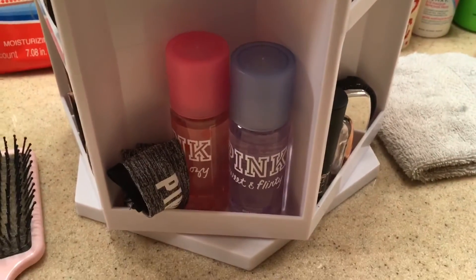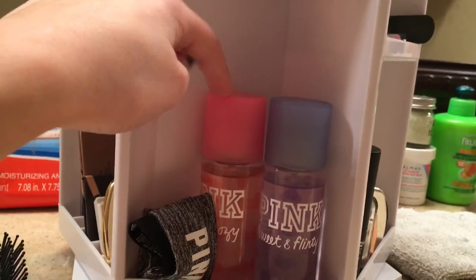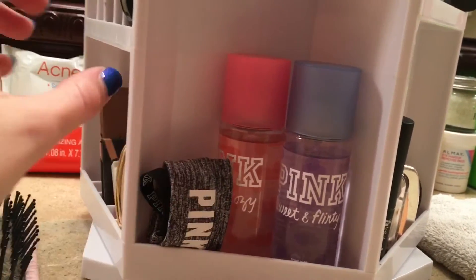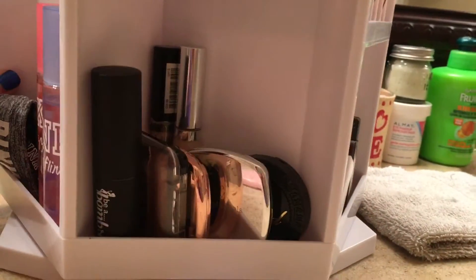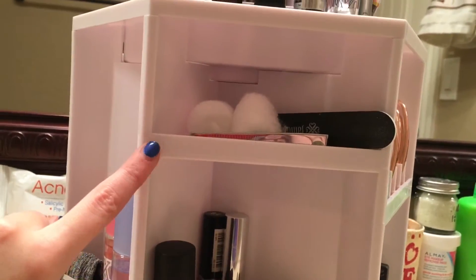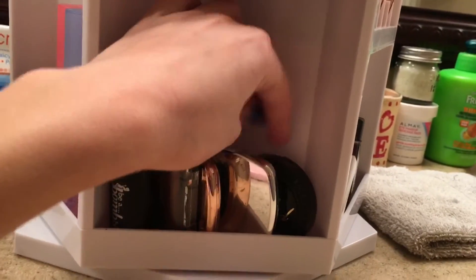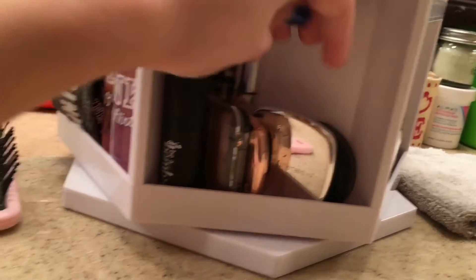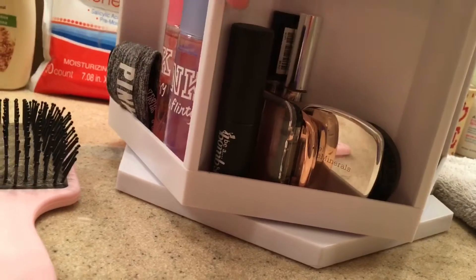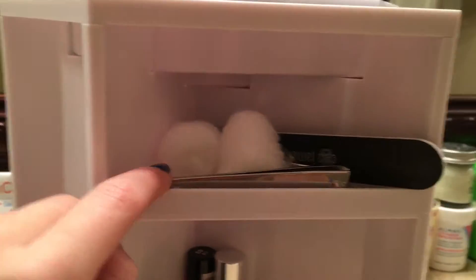Moving down here I have some Pink perfume - I have six of them but I can only fit two in here, so I have the Warm and Cozy and the Sweet and Flirty. Right next to it I have a pink headband which I use to put back my hair. When you turn it to the right, I have the Too Faced bronzer, some Bare Minerals powder which I use everyday, some aluminizer, a blush, a blush stick, and two concealers. Up here was just some extra room.